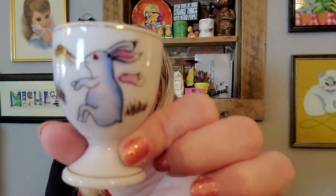I also got this little egg cup with a little bunny on it. He's sitting awfully weird for a bunny — bunnies don't sit that way, but he does.